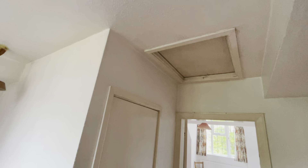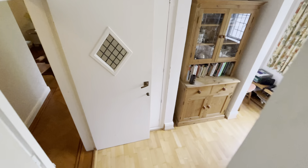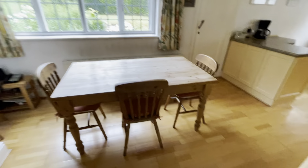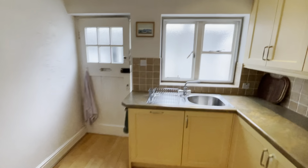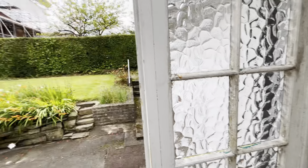There is loft access above here. Let me show you the rear garden. There's a lean-to utility area with a door out to the front driveway and a door out to the rear garden.